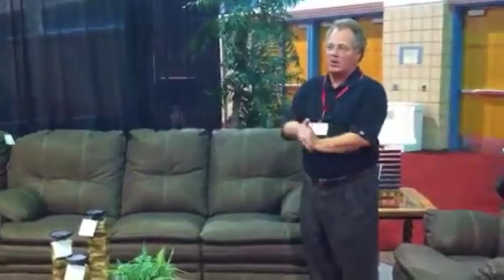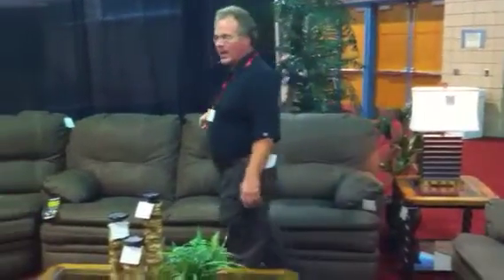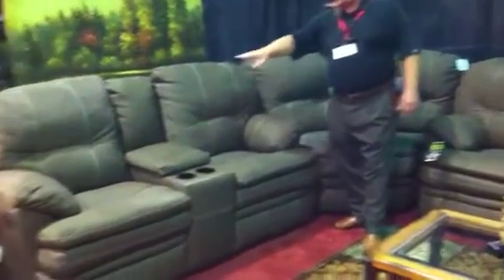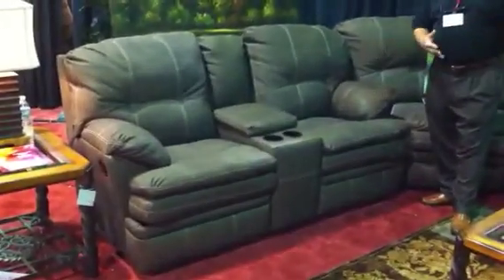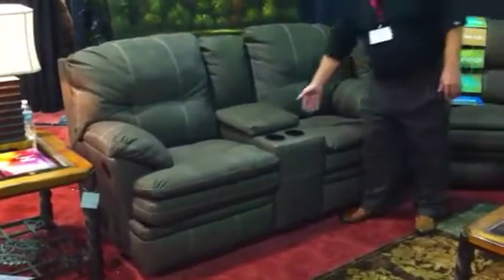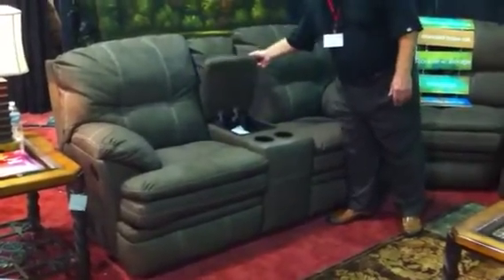So here we are. We have a sofa for $999 retail. We've got a console sofa that's $979 retail — it's non-powered, just regular recliners on it. It features removable cup holders and storage.